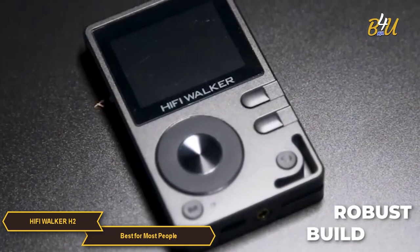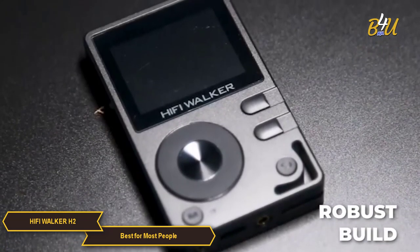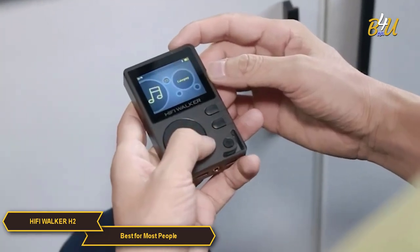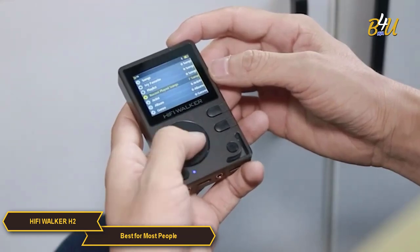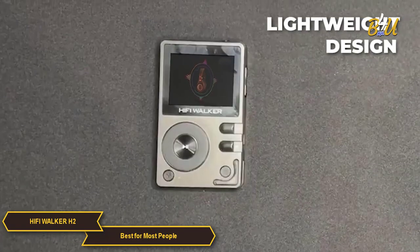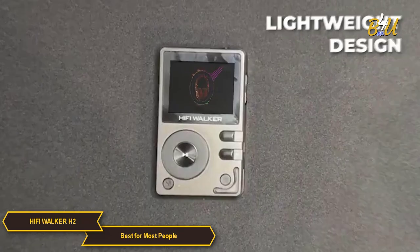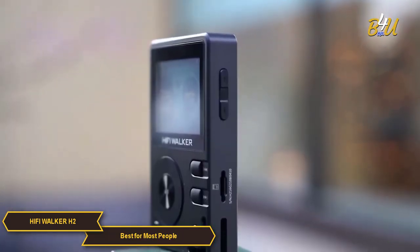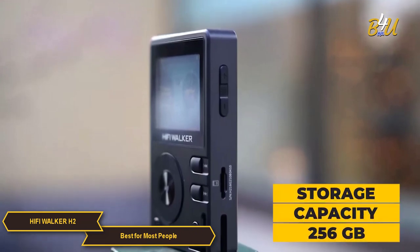The H2's design and build quality are thoughtfully executed. It has a robust construction that speaks to its durability, and the user interface is intuitive, making it easy for both tech-savvy users and those new to digital music players. Its compact size and lightweight design add to its appeal as a portable music player.